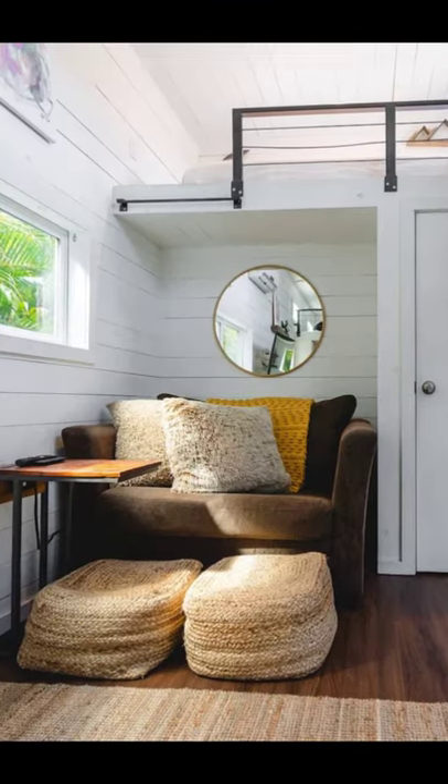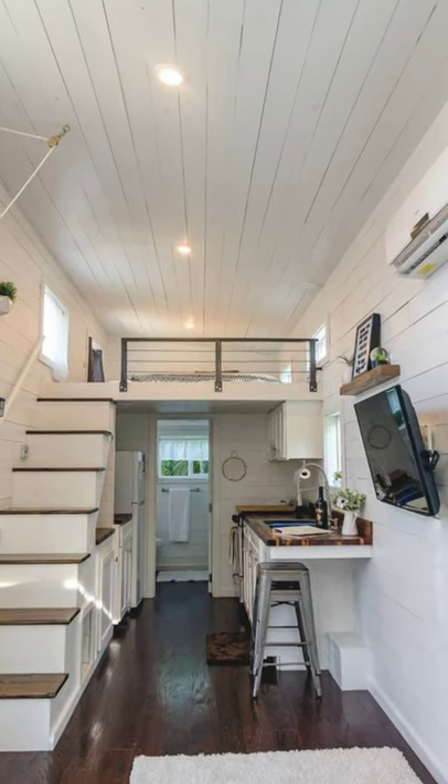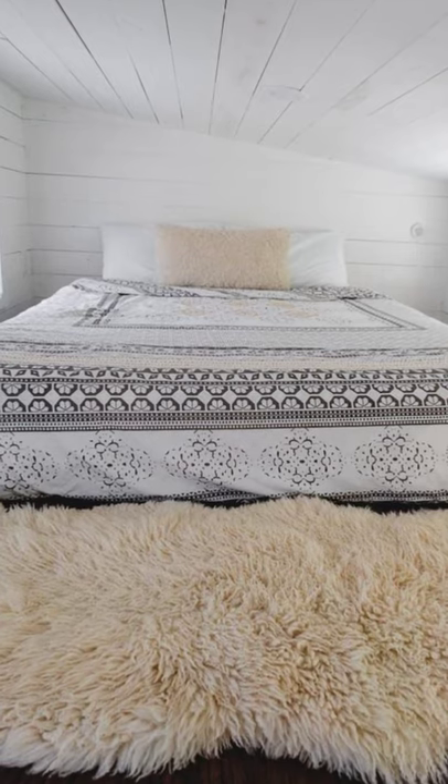This tiny house design is a perfect getaway for couples, small families, and solo adventurers. Pets are welcome too, for a $50 pet fee.